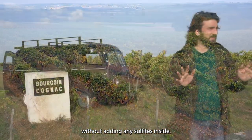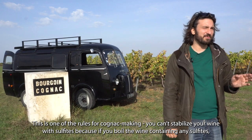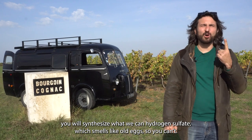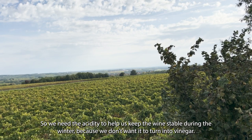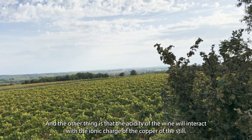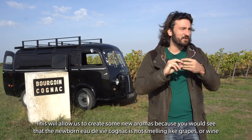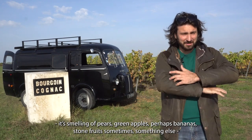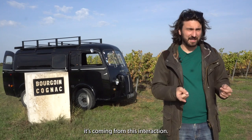We need this acidity to keep our wine good all through the winter, without adding any sulfites — this is one of the rules for Cognac making. You can't stabilize your wine with sulfites, because if you boil a wine containing sulfites, you will synthesize what we call hydrogen sulfide, which smells like old eggs. So we need the acidity to keep the wine stable during winter and prevent it from turning to vinegar. Also, the acidity of the wine will interact with the ionic charge of the copper of the still, and this will allow us to create new aromas. The newborn eau de vie Cognac doesn't smell of grapes or wine — it's made of pears, green apple, brown banana, stone fruit sometimes. It comes from this interaction.